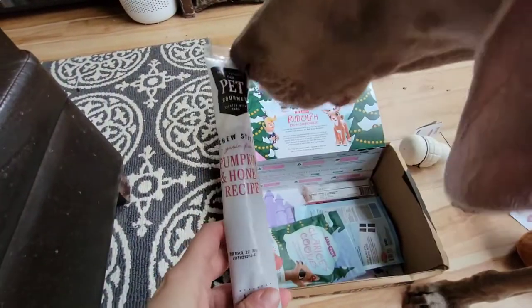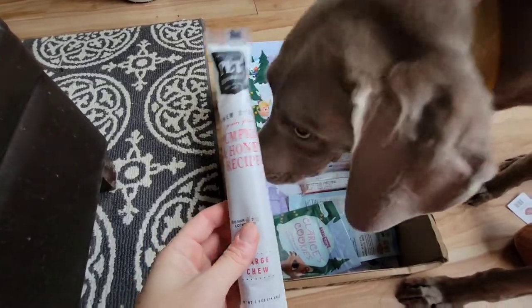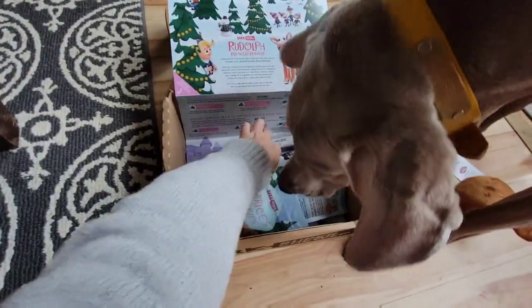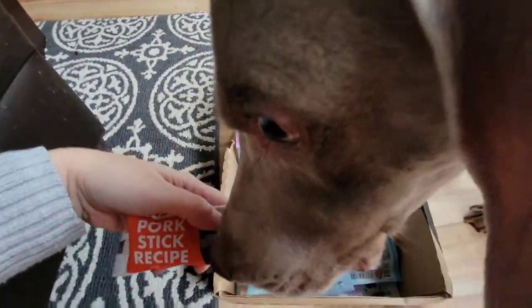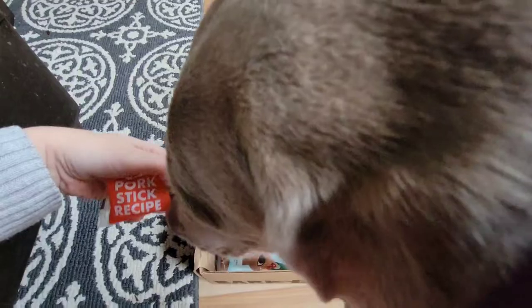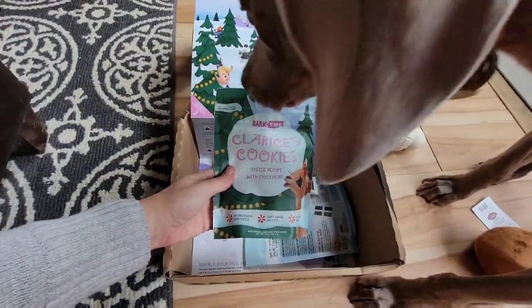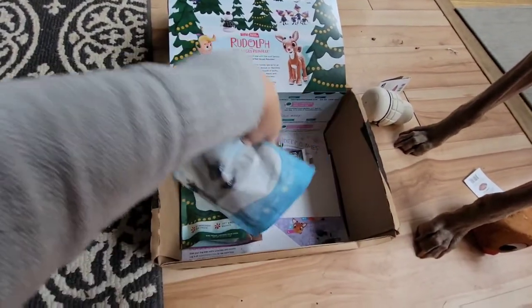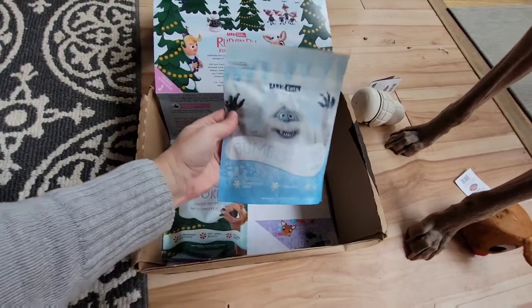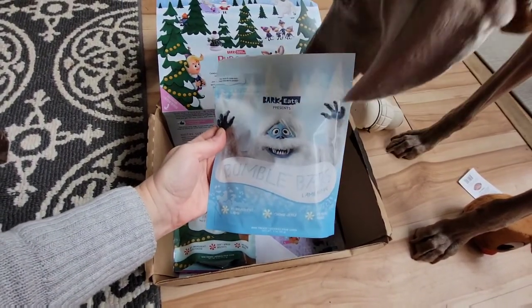We also got a pumpkin honey recipe — we got this last time and he really liked this one. We got the pork stick recipe. I think we also got this one last time but I don't think I actually gave that one to him yet. We got Clarice's Cookies, cheese recipe with chickpeas. And Bumble Bars lamb recipe.